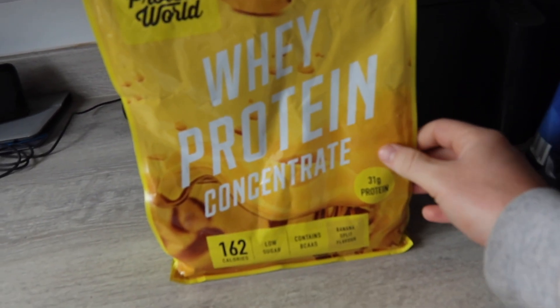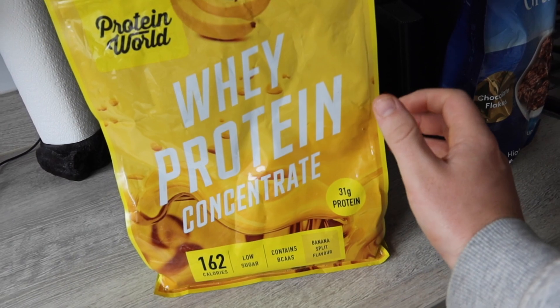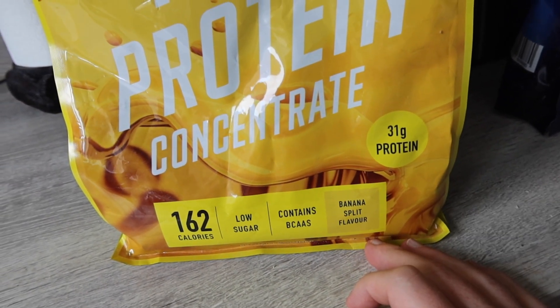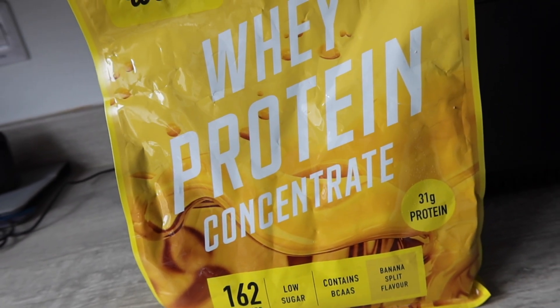For the first meal of the day, we're going to use two high protein supplements. One of them being very familiar with most people — just a basic whey protein. This one is actually my favorite flavor, banana split. Per serving in this whey protein, we've got 31.1 grams of protein, just 3.2 grams of fat and 2.4 grams of carbs.